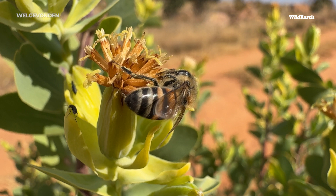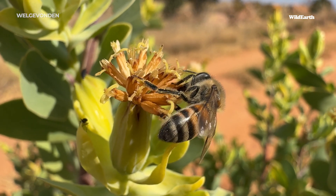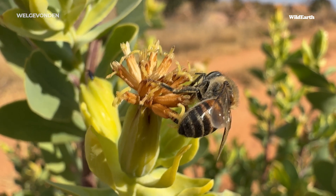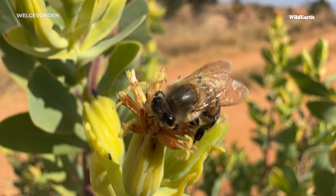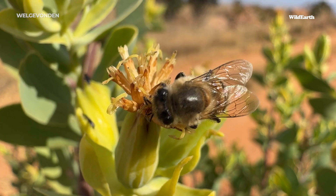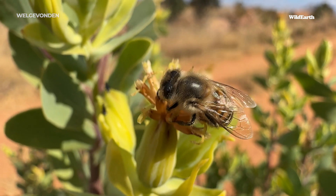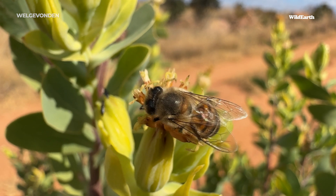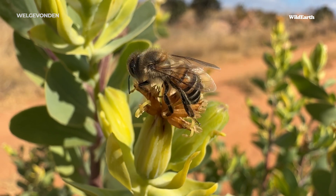The African honeybees are vigorously working. What we're looking at right now are the workers, and for those of you that don't know, all worker bees are female. In fact it's pretty much a matriarchal society — we have the queen, the queen lays eggs, and those eggs that become workers are all females. They do everything: they go out as they are now, feeding on nectar, and collecting lots of pollen.